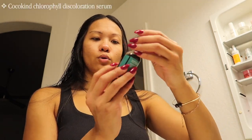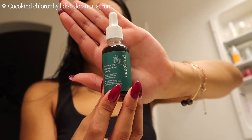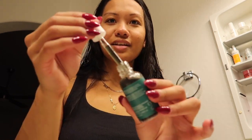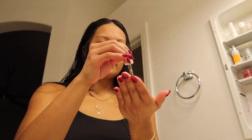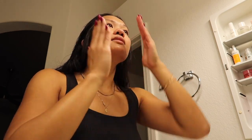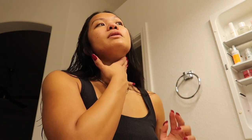I just got out of the shower and I want to show you guys these two products I've been obsessed with lately. The first is the Cocokind Chlorophyll Discoloration Serum. Apparently it's supposed to help with discoloration and dark spots and blemishes. I've really been loving this — I feel like it has been making a difference in my skin and it's just so smooth and moisturizing. I highly recommend if you have discoloration or struggle with dark spots. I tend to get more of my dark spots underneath my jaw from hormonal acne and I feel like I've noticed a little bit of a difference.